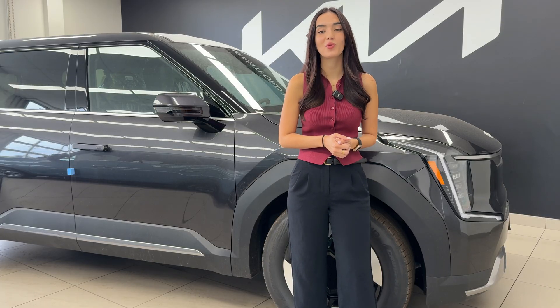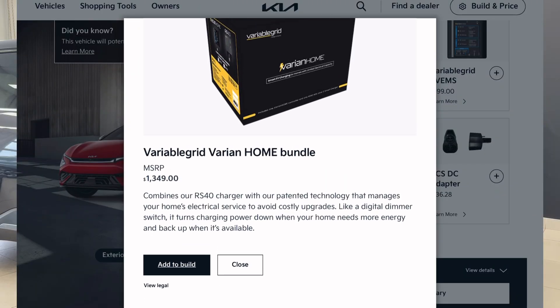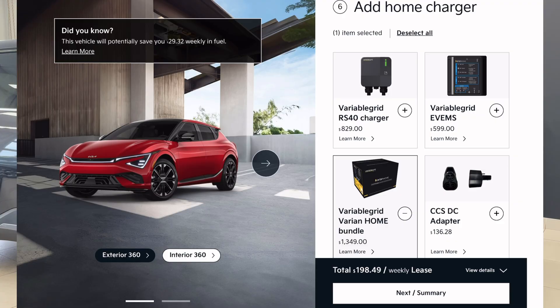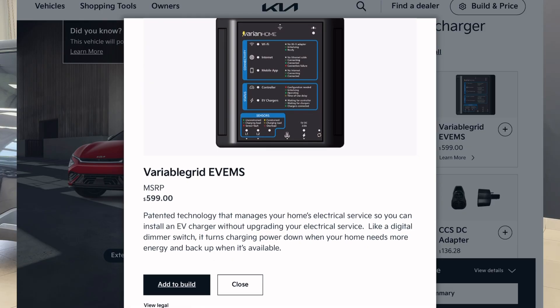So let's recap some of the benefits. Number one, it works with the power you already have in your home. It also doesn't require any electrical upgrade, so that means no delays waiting on utility approvals or permits. And it's completely future proof — so even if you don't have an EV now, if you're planning on it in the future or planning on multiple, this product can support up to four separate EVs.